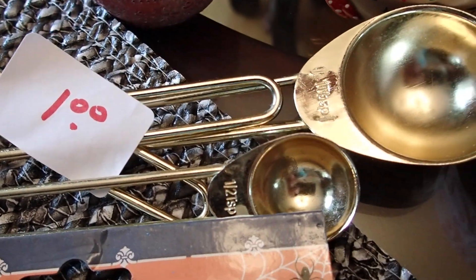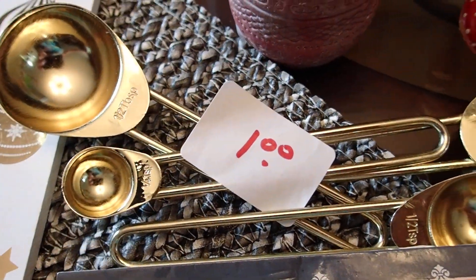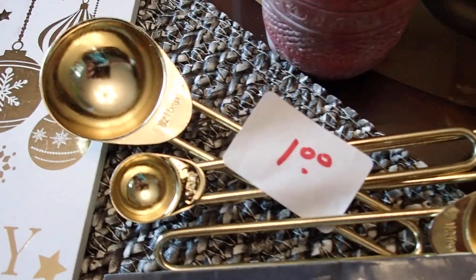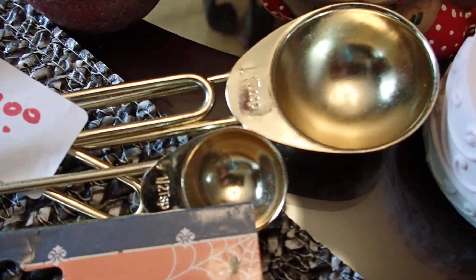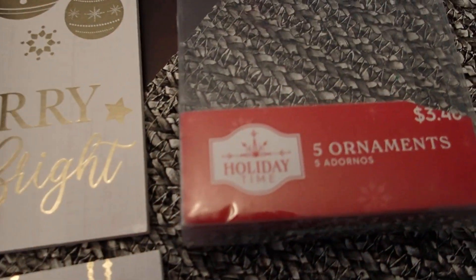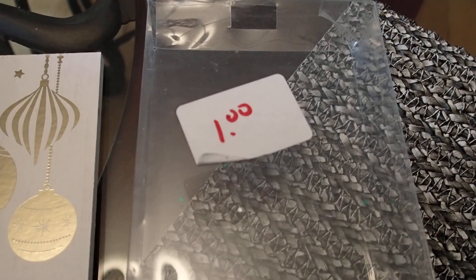I also have some measuring cups here to repurpose. I already have measuring cups in my kitchen so I don't need them for that — I'll be repurposing these for my projects.